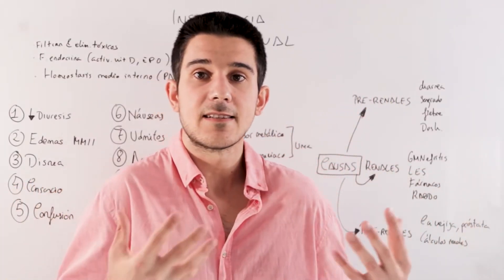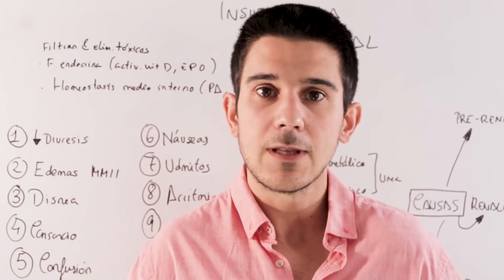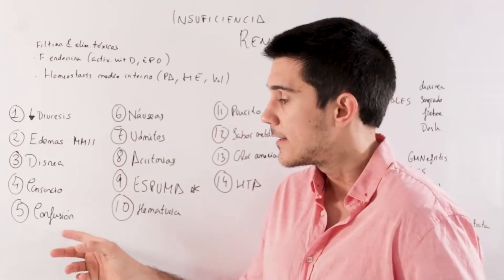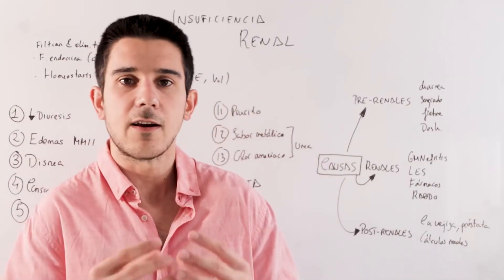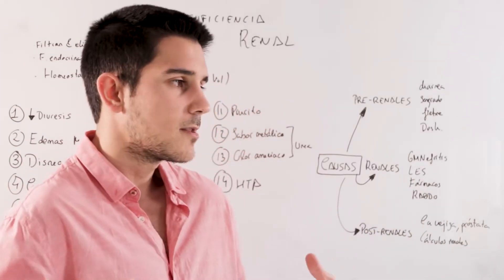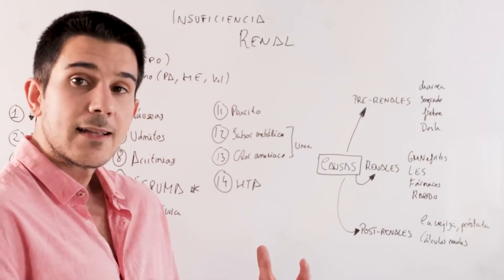The fourth point is fatigue, or in medical terms, asthenia. It's a very nonspecific symptom, but it can occur in kidney failure. The fifth point, confusion, is also nonspecific. Many patients, especially older patients, when they do not have good kidney function, also have cognitive symptoms — they are more confused, can concentrate worse, and can think quite worse.